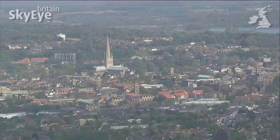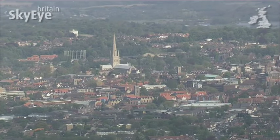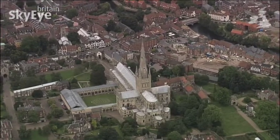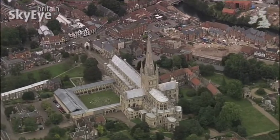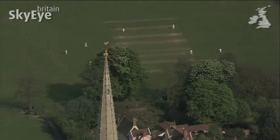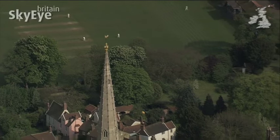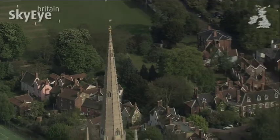The other building that dominates the skyline is Norwich Cathedral, also a grand Norman construction, featuring limestone brought from Normandy. The building was largely complete by 1145, but the spire wasn't added for another three centuries. At 312 feet, only Salisbury and St. Paul's Cathedrals are taller.